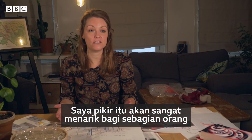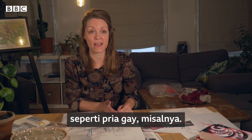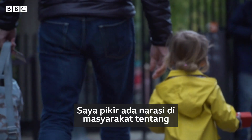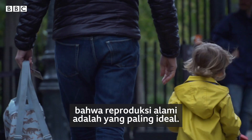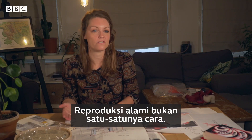I think it could be very interesting for some people — like if you think about gay men. I feel like there's this narrative in society that there is this ideal of natural reproduction, but natural reproduction is not the only way.